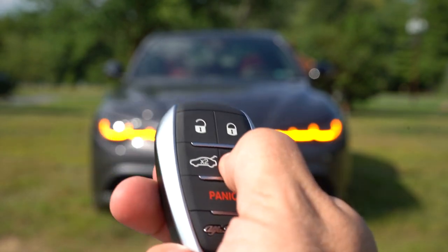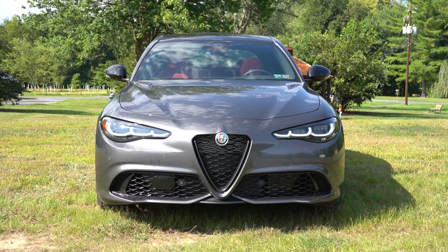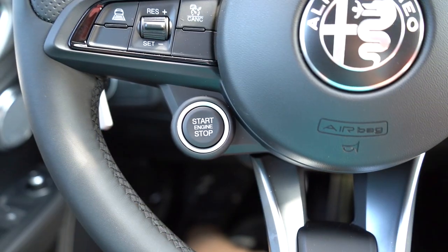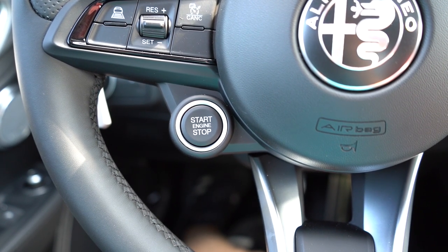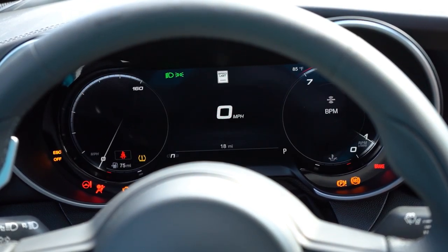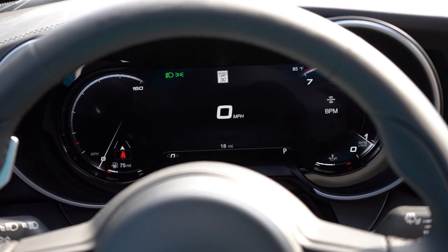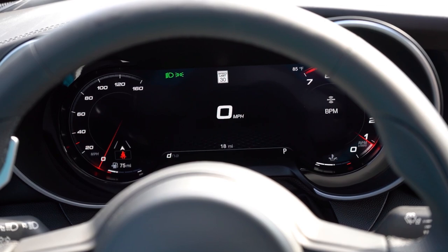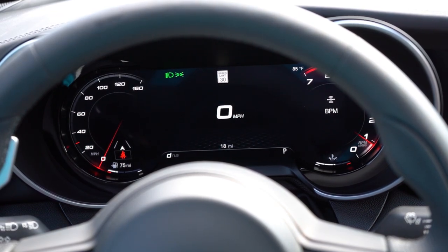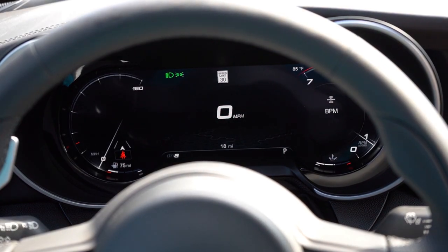The key fob has the Alfa Romeo crest on one side; flip it over and you have lock, unlock, the button to pop the rear trunk, the Alfa Romeo lettering, and a times-two button for remote start — all coming standard. It's all keyless entry with a push button start located on the steering wheel, which is much different from 99% of cars out there. When started, there's a new 12.3-inch digital gauge cluster that comes standard. The colors change slightly with each drive mode — Dynamic mode gives a sportier look, Neutral mode has gray hues. You get a giant digital readout, speedometer on the left, tachometer on the right, speed limit recognition, and miles-to-empty display.